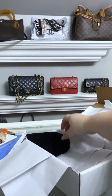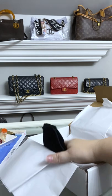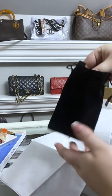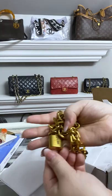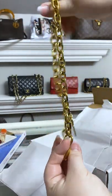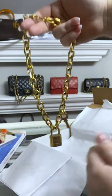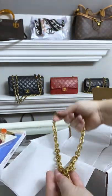We'll do that later because I have one more thing in here, which I am so looking forward to opening because it is the famous Louis Vuitton lock necklace. How cute is this? You're kidding me. Oh my gosh, I love it so much.